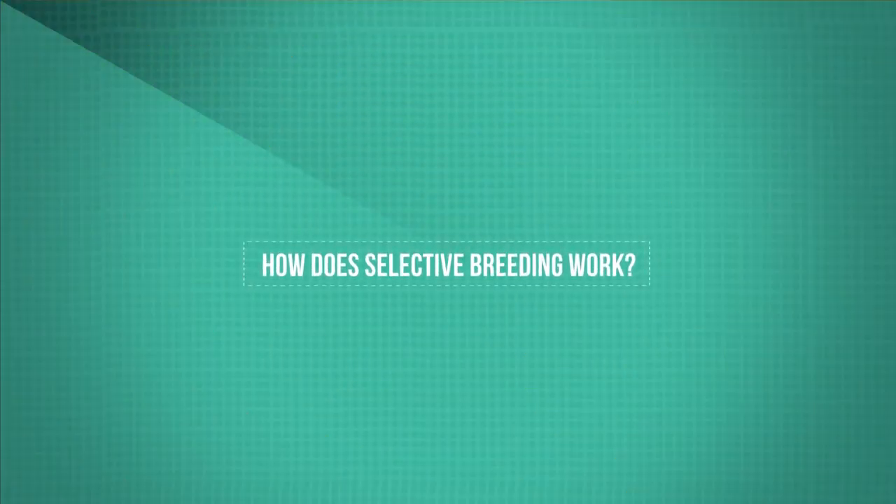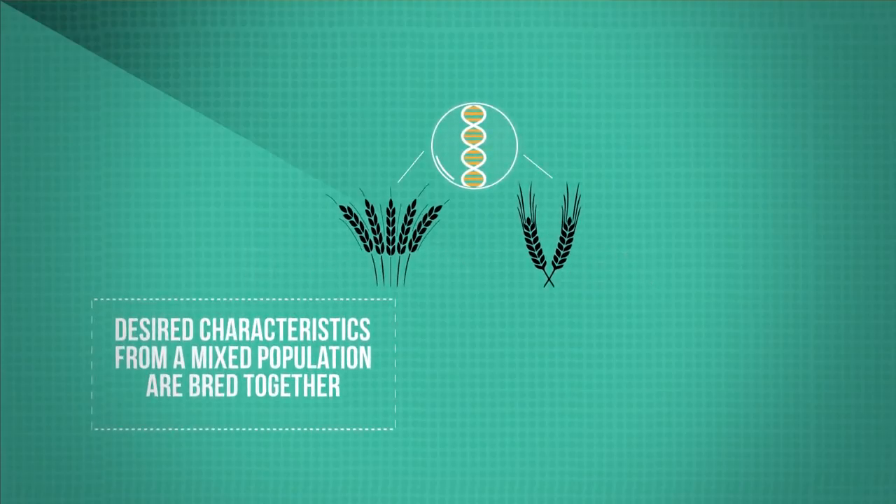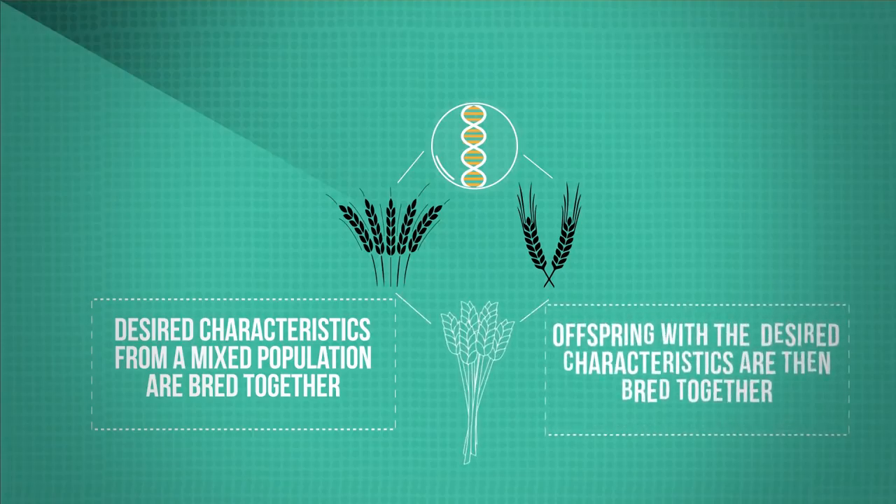How does selective breeding work? Parents with the desired characteristics are selected from a mixed population and are bred together. From the offspring, those with the desired characteristics are then also bred together. This continues over many generations until all the offspring show the desired characteristic.